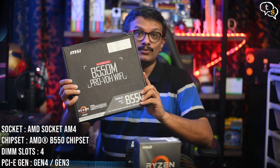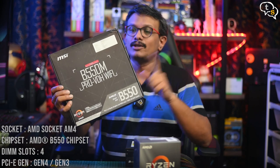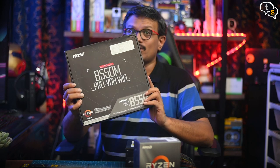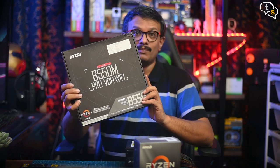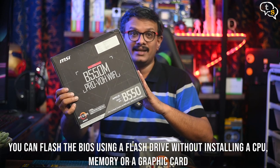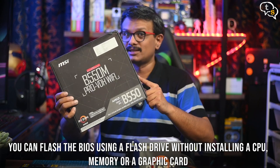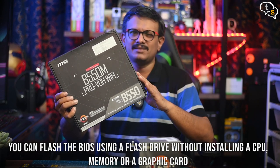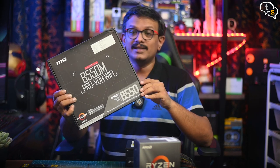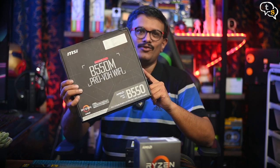Why this motherboard specifically? Looking at the motherboards at this price point, I wanted one which could update the BIOS without having an older 2000 series processor. A lot of these motherboards support newer processors, but you will need a BIOS update to support them. The B550 may support the 3600 directly, but if it cannot, I can at least flash the BIOS easily without requiring an older processor. I found this motherboard has a good fan following and the reviews were good too. It also has Wi-Fi, so no need to add an additional Wi-Fi module.